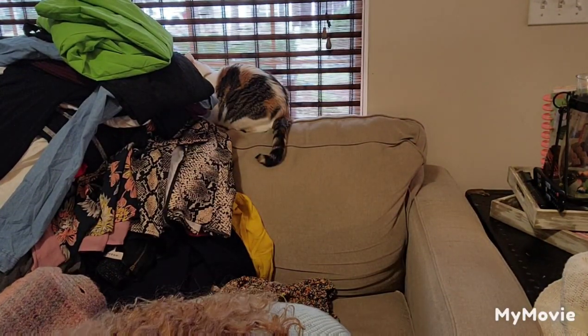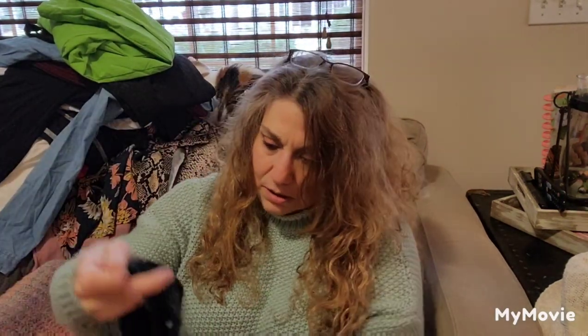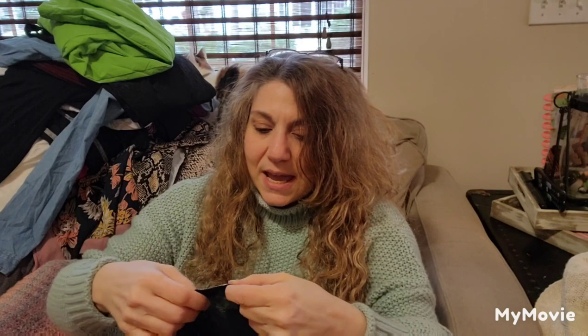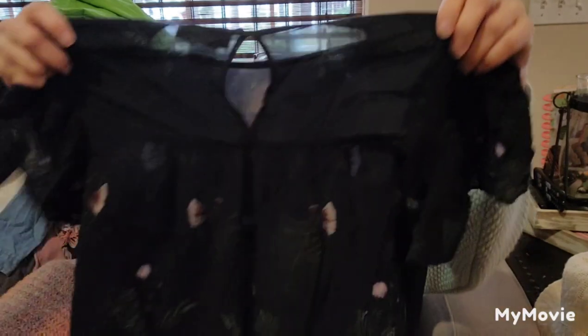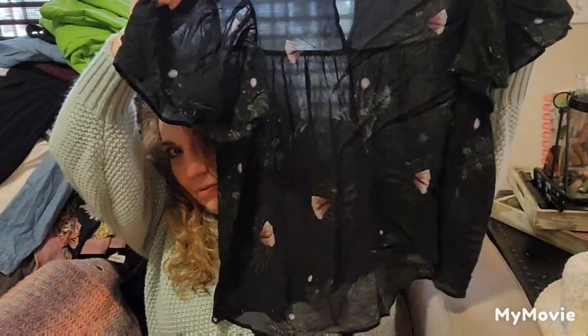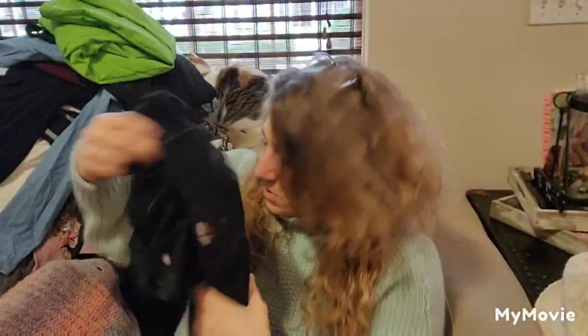This box was just shredded and mangled when it came to me — I'm lucky there's clothes in it. This looks cute — this is by Alanto, made in Spain, size 2. This is cute; I'm going to look up this brand. I like this sweater.